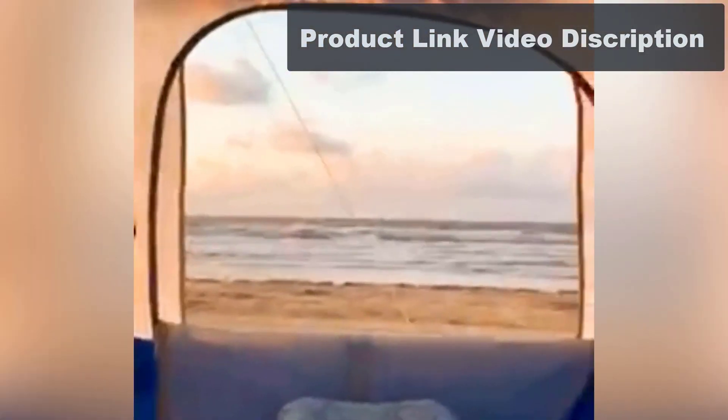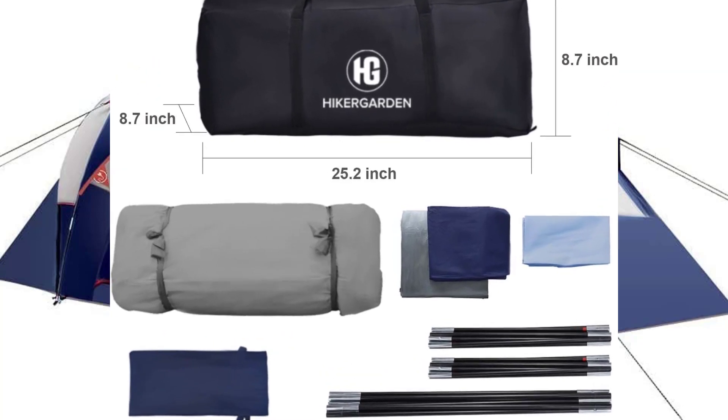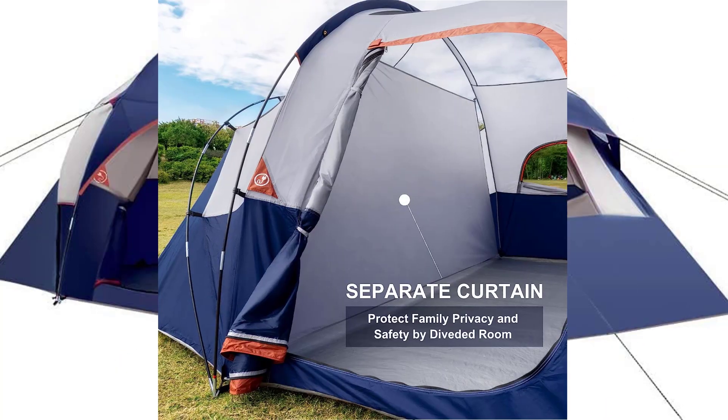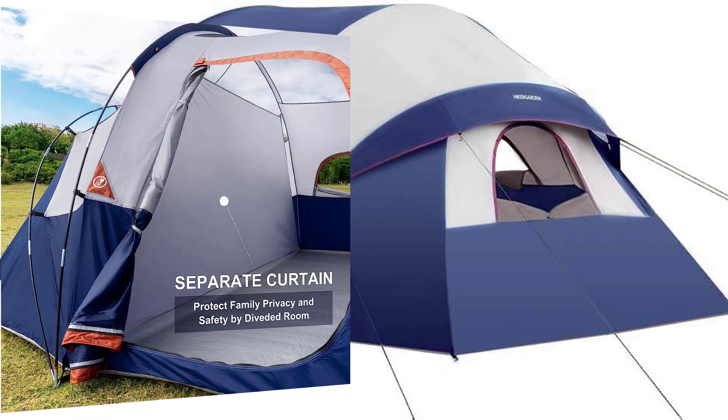Number 5: Hiker Garden Camping Tent. Color: 10-Person Blue. Special Feature: Windproof, Waterproof, Pop-Up, Rainfly. Brand: Hiker Garden. Occupancy: 8-Person.